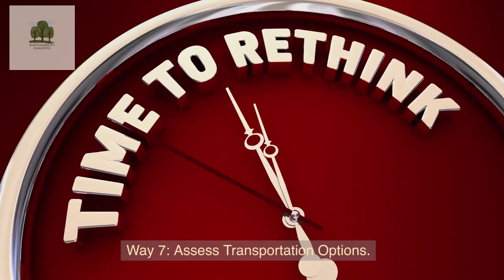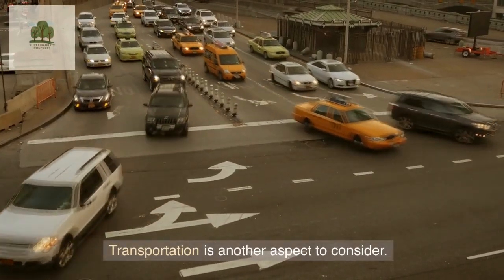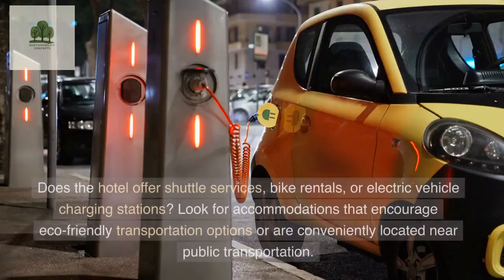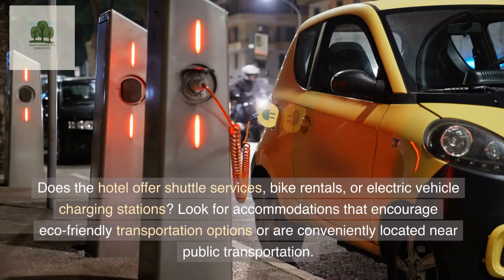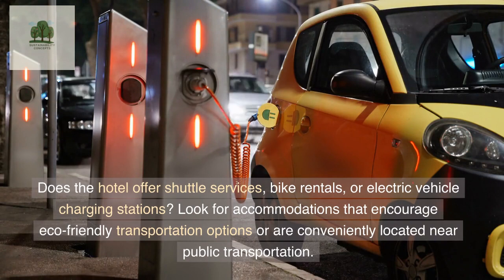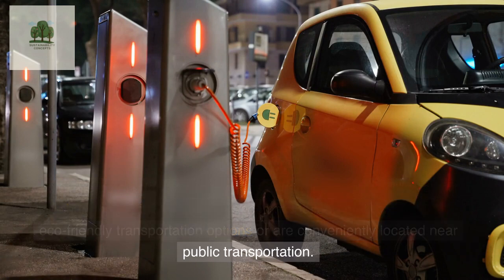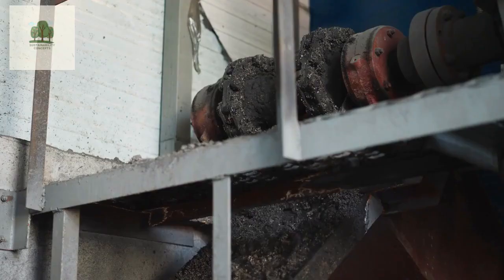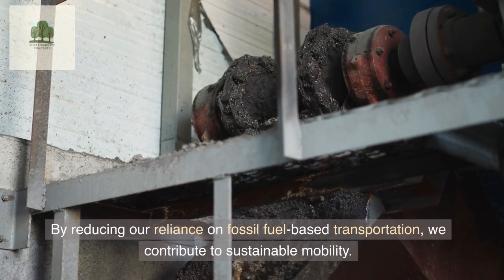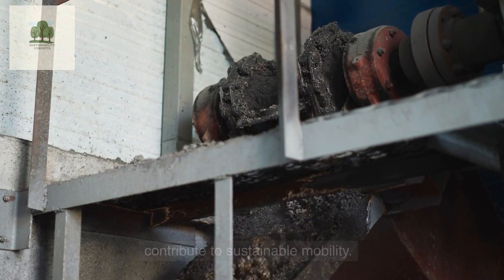Way 7: Assess Transportation Options. Transportation is another aspect to consider. Does the hotel offer shuttle services, bike rentals, or electric vehicle charging stations? Look for accommodations that encourage eco-friendly transportation options or are conveniently located near public transportation. By reducing our reliance on fossil fuel-based transportation, we contribute to sustainable mobility.